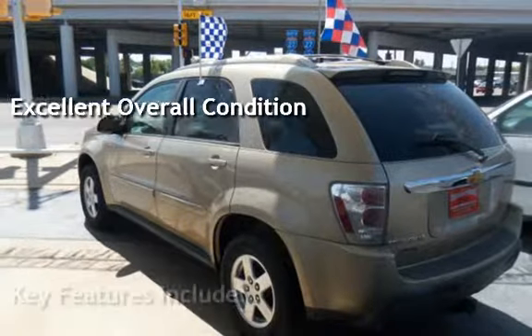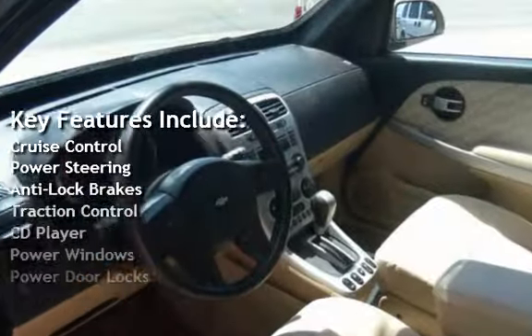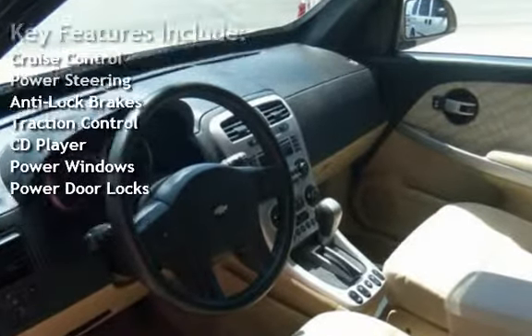Key features include cruise control, power steering, anti-lock brakes, traction control, CD player, power windows, and power door locks.